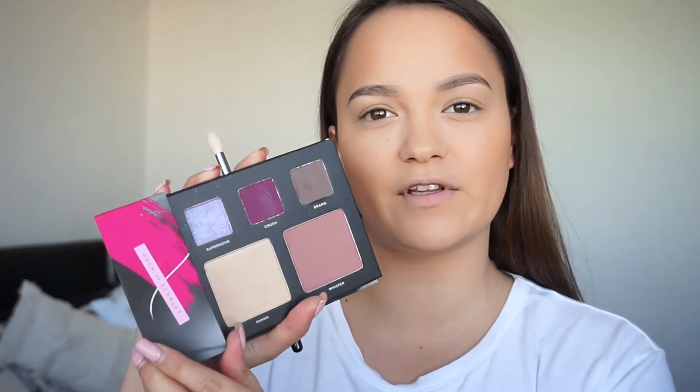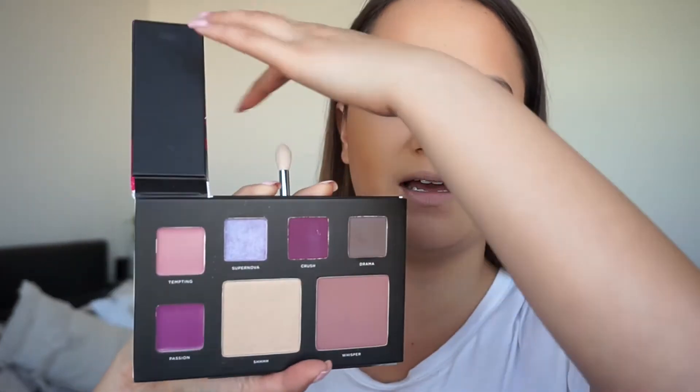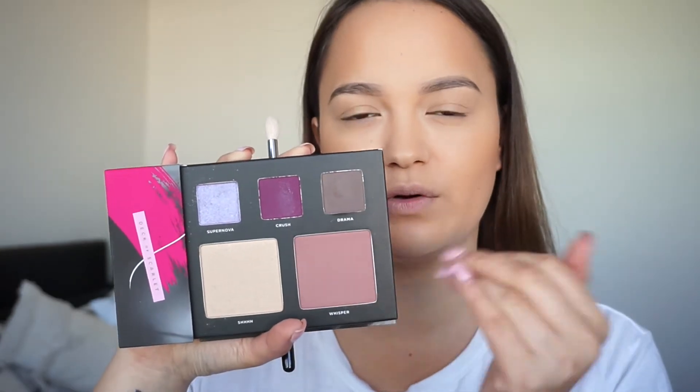I've already done my foundation, a bit of bronzer and my brows, so we're just going to get straight into it. We're going to be using everything out of this palette. Another thing about this packaging — how good is it that it has a separate flap for the lipsticks? I cannot stand when palettes don't have a separate area for the lipsticks and you get powder in them. That's really really cool, so when you're doing your eyeshadow, blush and highlighter, you're not getting powder into the lipsticks as well.